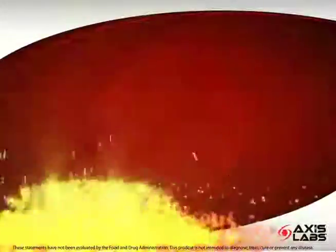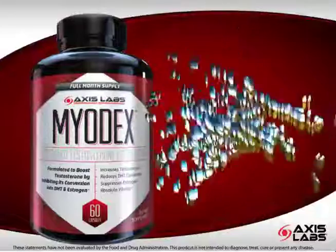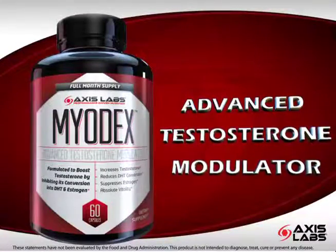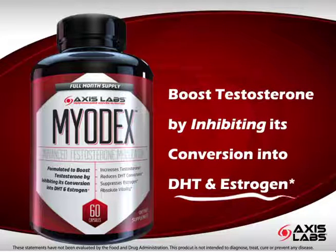Introducing Revolutionary Myodex from Axis Labs, a one-of-a-kind advanced testosterone modulator scientifically formulated to help boost testosterone by simultaneously inhibiting its conversion into DHT and estrogen.